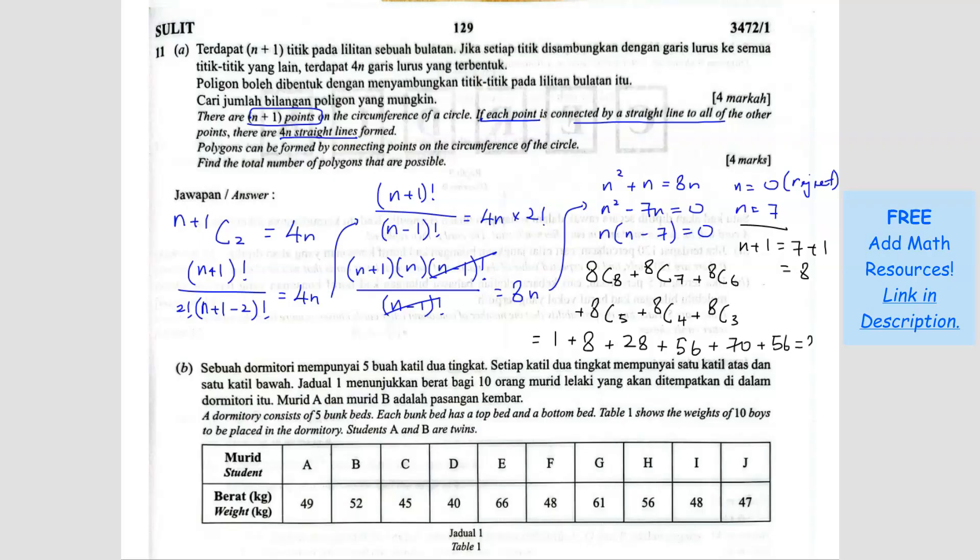Adding all of them together gives 219 polygons. Note: the given answer used 7C7, 7C6, 7C5 and so on because n equals 7, but that is not correct because the question states there are n plus 1 points on the circumference — not n points. So we must use 8, meaning n plus 1 equals 8, and the correct total is 219 polygons.